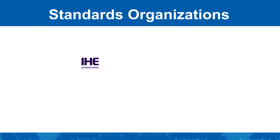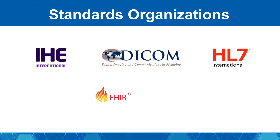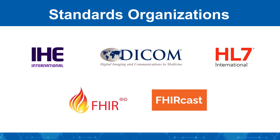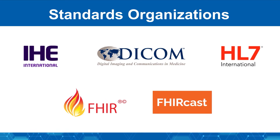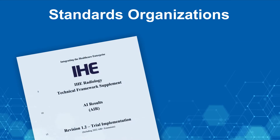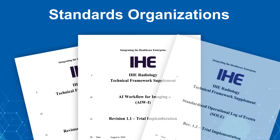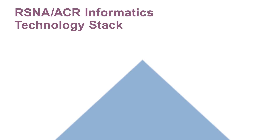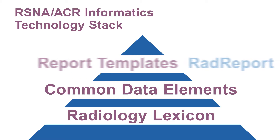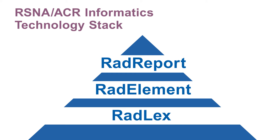Assembling the demonstration underscored the crucial role of interoperability standards and frameworks such as DICOM, IHE, and HL7-FHIR for the effective deployment of AI in an integrated workflow. These standards facilitate exchange of image annotations, findings, measurements, and assessment categories. Semantic standards such as RSNA's RADLEX, common data element modules, and RAD report templates help ensure clarity and interoperability.